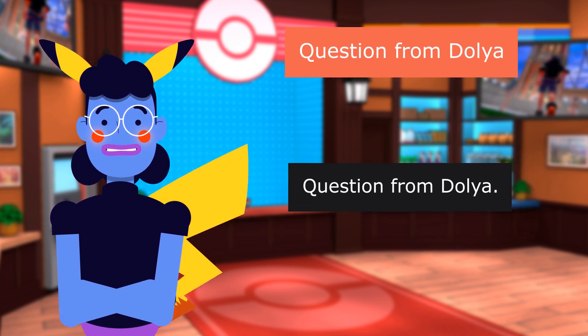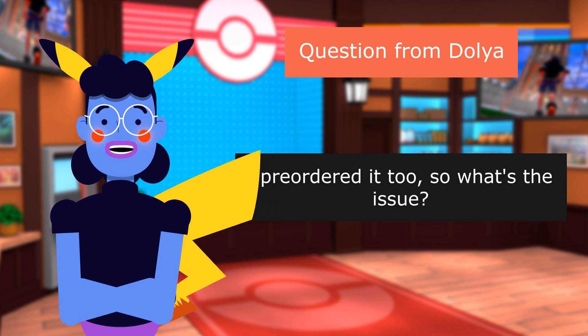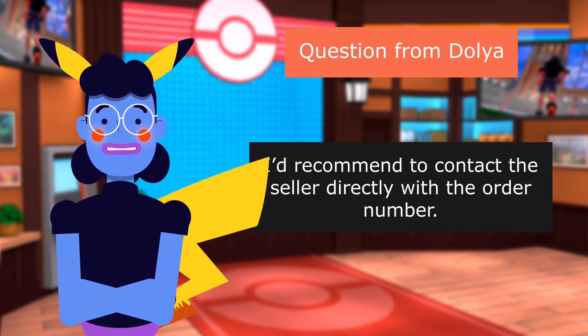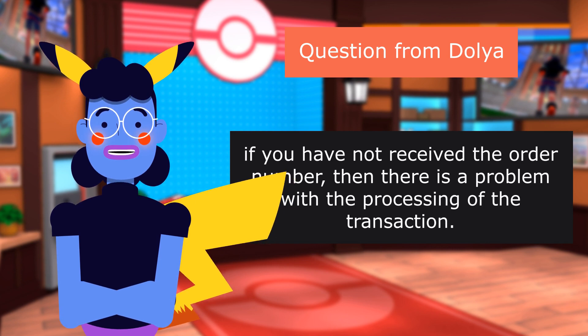Question from Dolya: Why did it get delayed? I see some people already got theirs. I pre-ordered it too, so what's the issue? It is recommended to contact the seller directly with the order number. If you have not received the order, then there is a problem with the processing of the transaction.